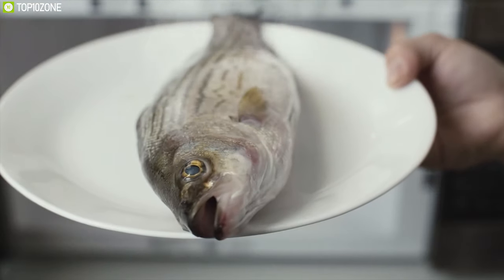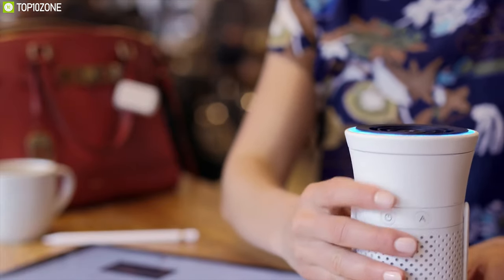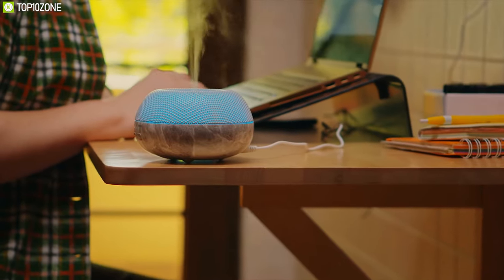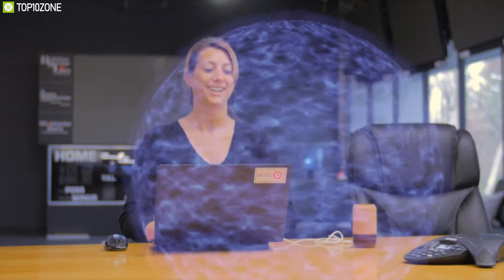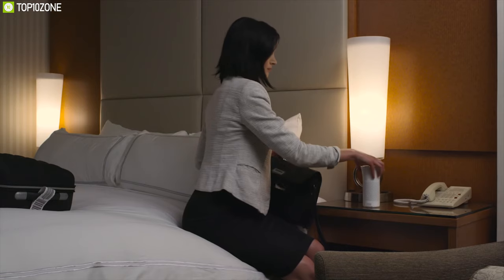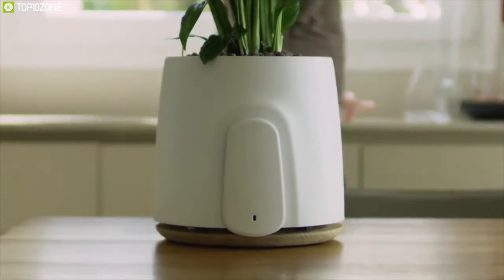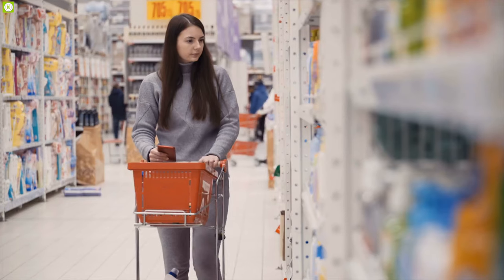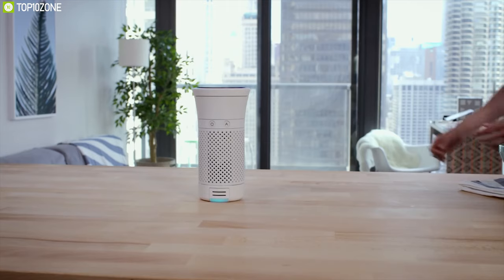That is why you should have personal air purifiers. These purifiers work just fine on a small scale to keep you in a bubble of fresh, clean air, and are designed compact to go anywhere with you. There are a lot of personal air purifiers available on the market, and to help you choose the perfect one, we have listed the top 10 best personal air purifiers.